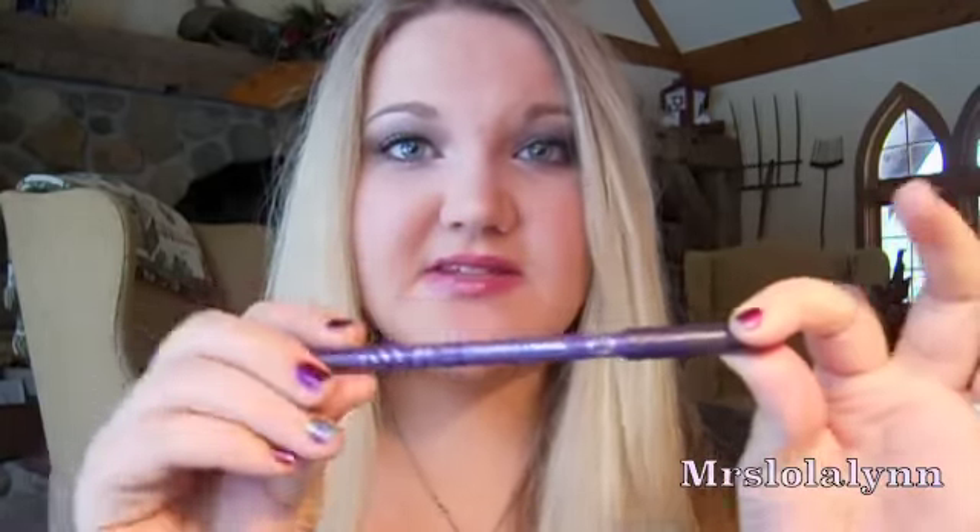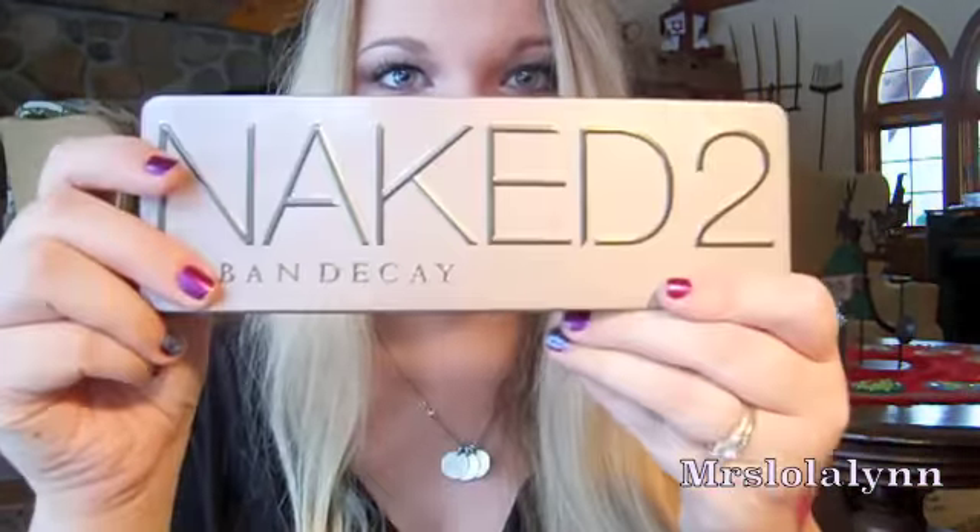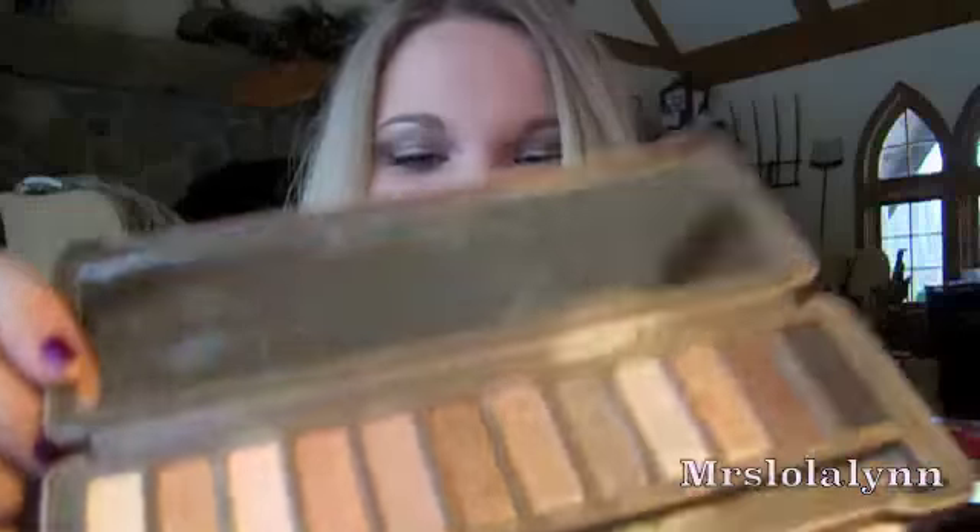Last favorite is the Naked 2 palette — I've been loving the shade YDK. I have it on my lids today; it's just a really pretty rose gold color. When you pair that with Tease in the crease, it's such a pretty eye, and you can darken it up with Hustle. I took the Naked 1 palette and the Too Faced Romantic Eye palette on my trip — keeping it simple. Sometimes it's good to go back to basics with what you really love.